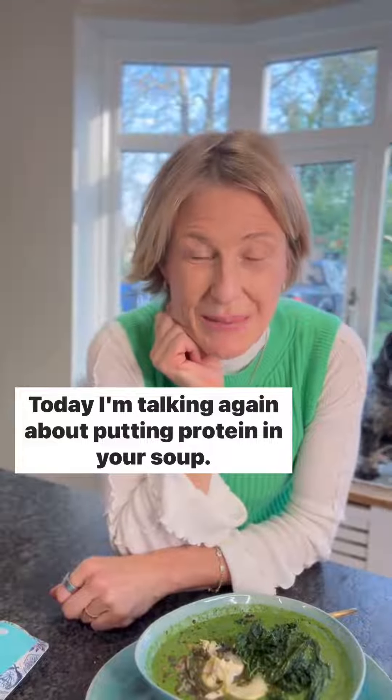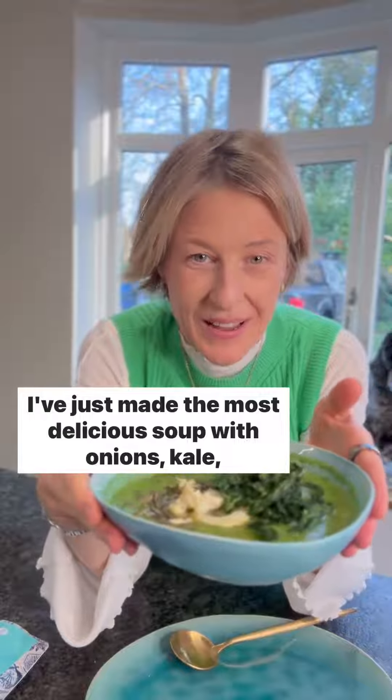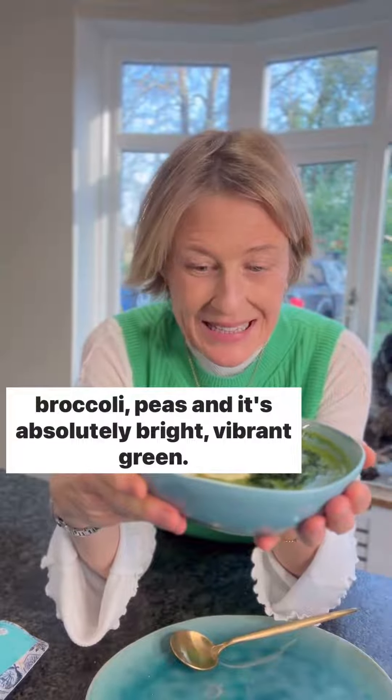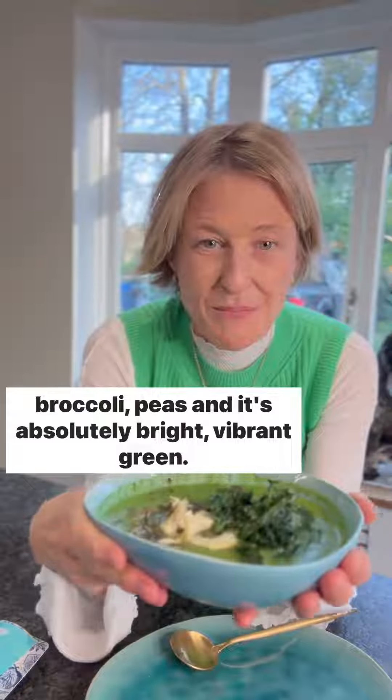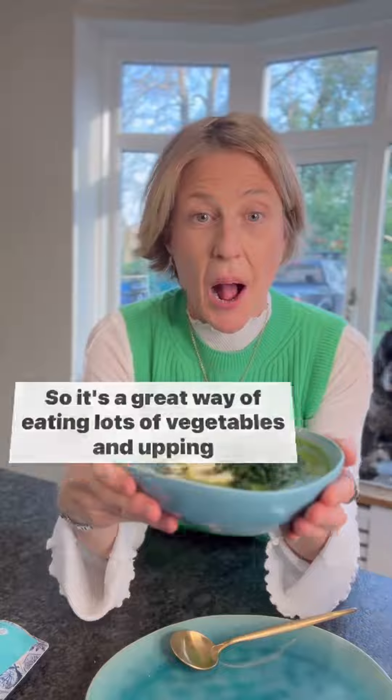Today I'm talking again about putting protein in your soup. I've just made the most delicious soup with onions, kale, broccoli, peas, and it's absolutely bright, vibrant green. So it's a great way of eating lots of vegetables and upping your fibre.